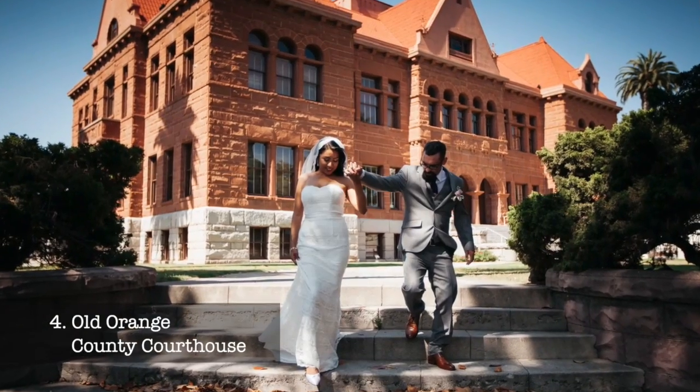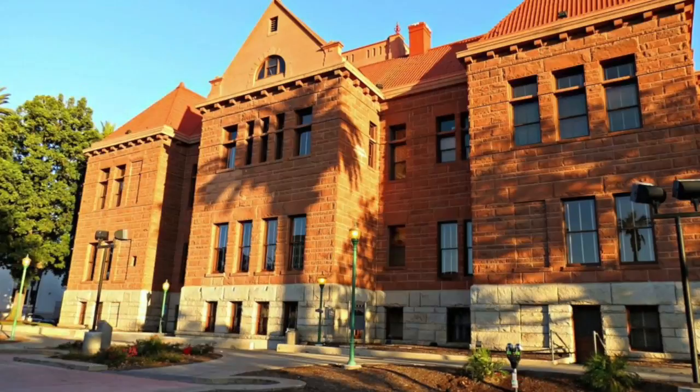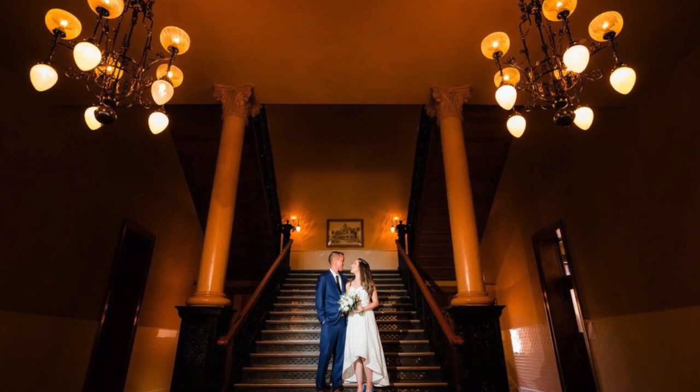At number four, we have the Old Orange County Courthouse, one of Southern California's most significant historical structures. Wander through this Romanesque Revival-style building, which still serves as a symbol of the early days of Orange County's formation and development.